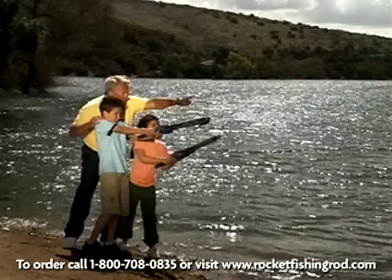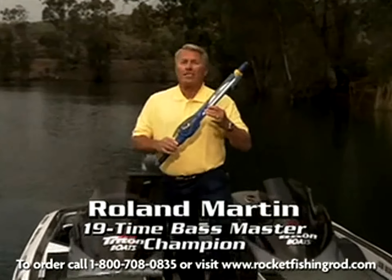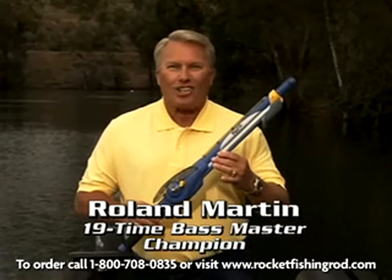Here's Rowan Martin, 19-time Bassmaster champion. The Rocket Fishing Rod was awarded the best in kids' tackle because it really catches fish, and everyone has a blast launching it.